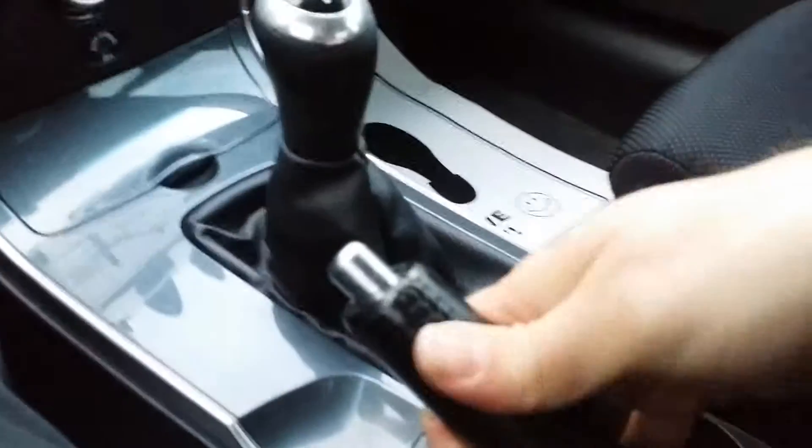There's your shifter right here. Emergency brake. Got a little space right in there. Very clean car. A young man who had it kept really good care of it.